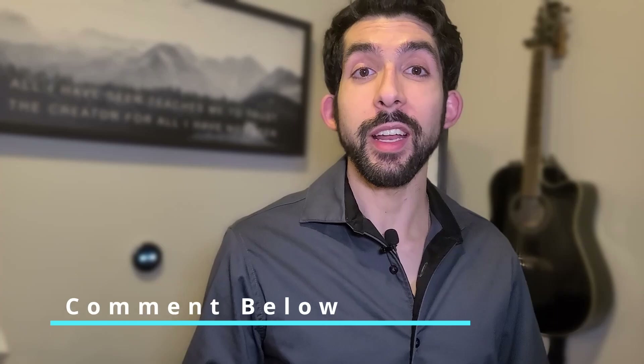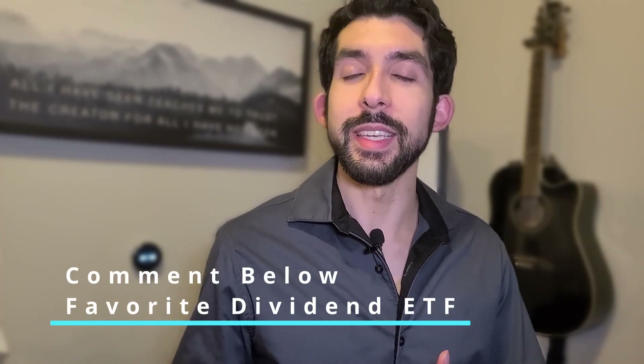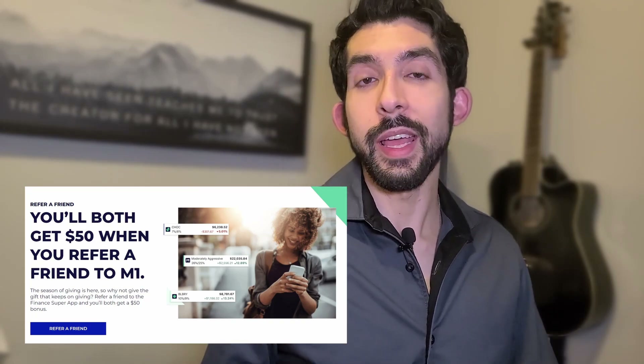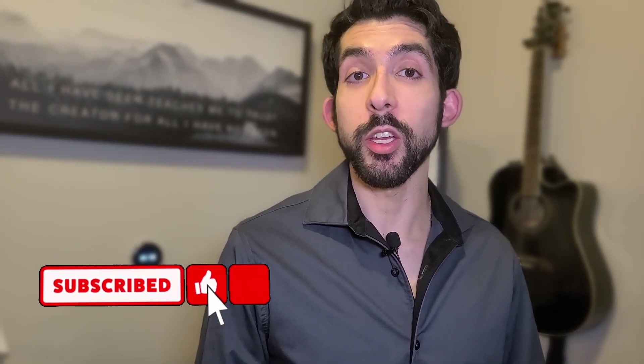That pretty much wraps up all four comparisons — VIG, VYM, SCHD, and DGRO. Let me know in the comments if you're investing in any of these ETFs or if you have other favorite dividend ETFs. My Roth IRA is in M1 Finance, and right now they're doing a promo where if you open an account they'll gift you $50 and gift me $50 in return — the referral link is in the description. If you found this content valuable, please hit the like button and consider subscribing to the channel.